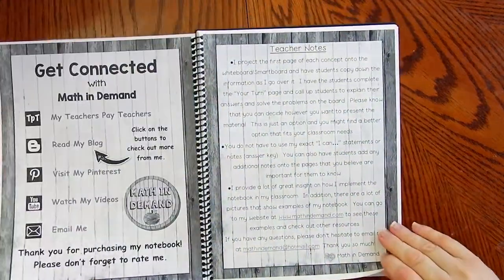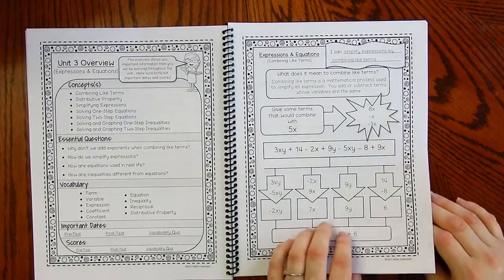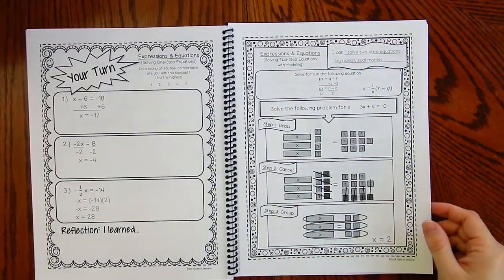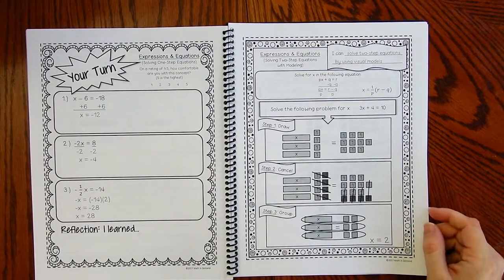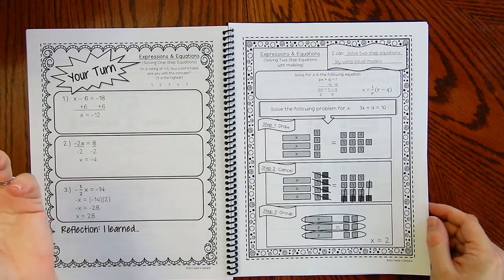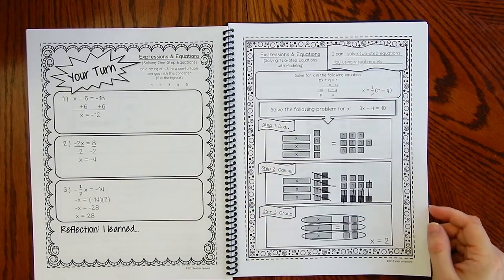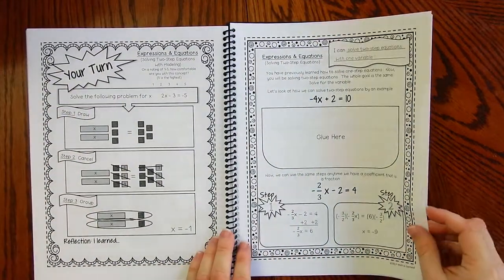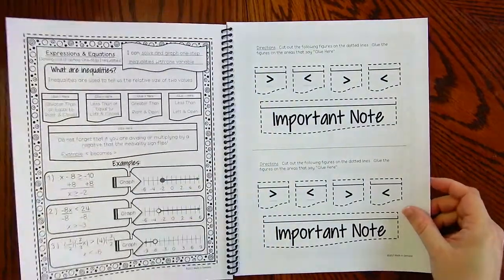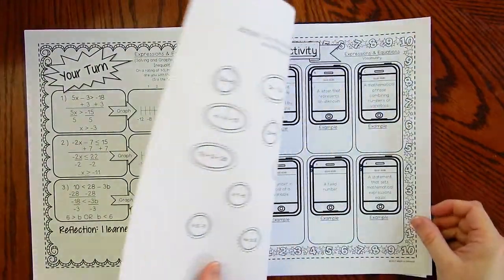Unit three: expressions and equations. Here's the table of contents. Topics include expressions and equations, combining like terms, the distributive property, simplifying expressions, solving one-step equations, and solving two-step equations with modeling. There's a big push to have students understand why we solve two-step equations — how to solve them without just applying a process, and what it means. This unit breaks it down so students actually draw the equation and then determine their answer. After that, we show them the process for how to solve two-step equations. Then inequalities: solving and graphing one-step inequalities, two-step inequalities, a little activity, and the cell phone vocabulary.